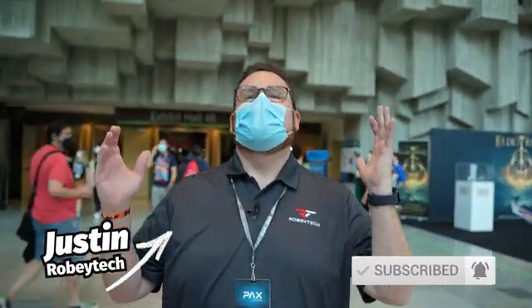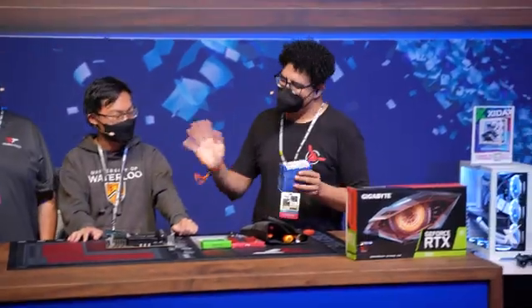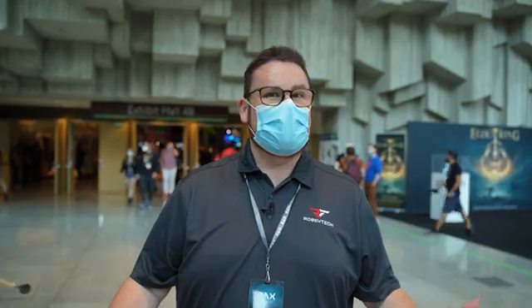What's up, guys? RobiTech here, live at PAX. Guys, it has been bonkers. We have hung out with Aorus, Intel, SkyTech. We've been building PCs with influencers. We've seen cosplayers. We have so much more still left to do, but so stoked to have you here. Hope you enjoy this video — we've got lots to show you.